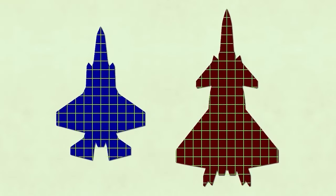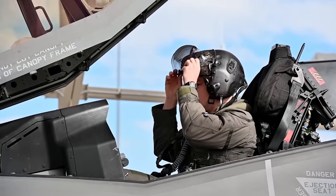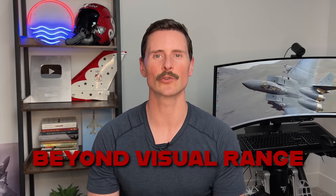Speaking of size, the differences between these aircraft are relatively staggering. The J-20 is about 70 feet in length, while the F-35 is a mere 50 feet. Let's put ourselves in the position of piloting these aircraft and talk about it from each perspective, starting at beyond visual range.